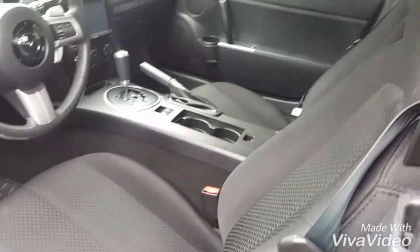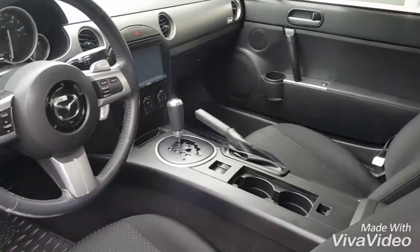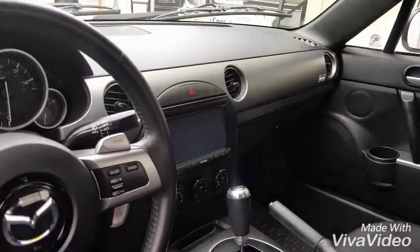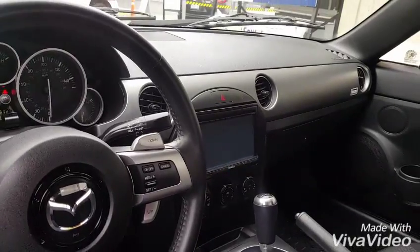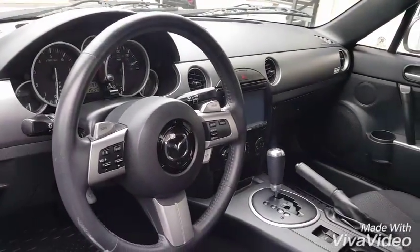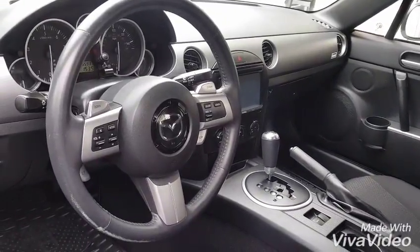Getting on the inside, you can see you have the cloth wrapped sport seat. You do have the automatic transmission with the manual mode. They have upgraded and replaced the radio system in here. You do have the available paddle shifters and your cruise control on the steering wheel as well.